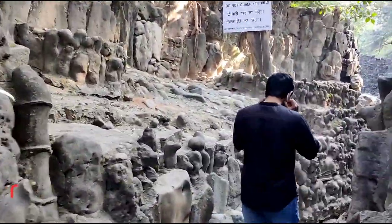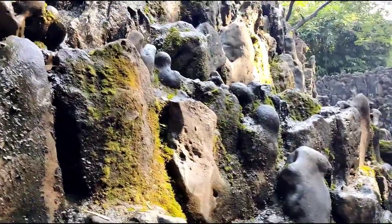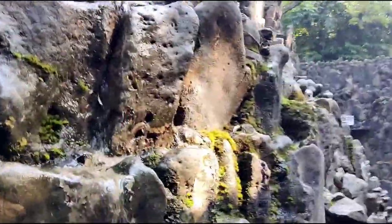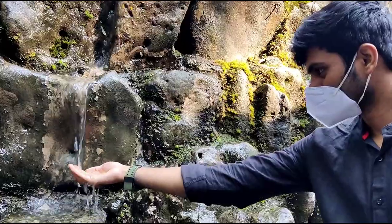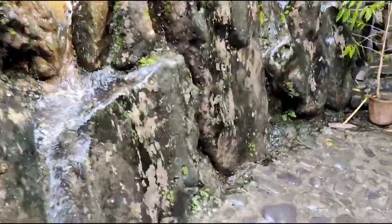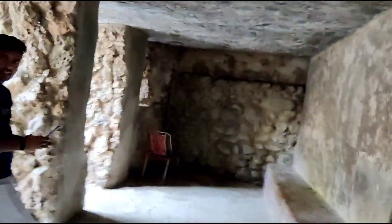This Rock Garden has man-made waterfalls — I will show you that. This is an artificial one, and I will show you the main man-made waterfalls which are inside. You have to be very careful while walking. To understand the history of this Rock Garden, we have to start with Nek Chand, who was the creator.